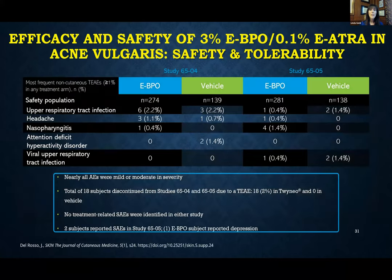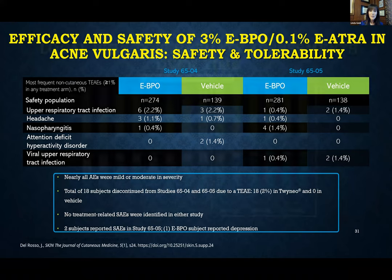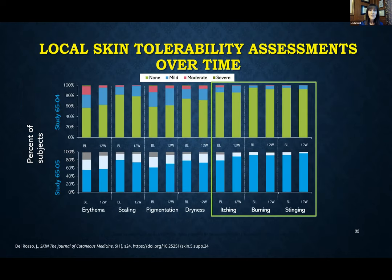Regarding the side effect profile, nearly all adverse reactions were either mild or moderate. There were no treatment-related serious adverse reactions. Overall, with that slow and deliberate delivery over time, we seem to minimize the irritation profile. Patients actually did better at the end of therapy than they did at baseline.